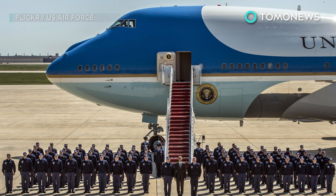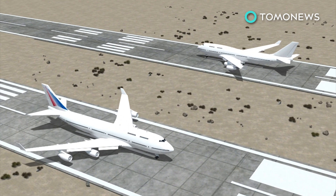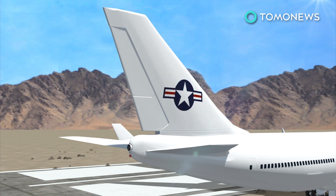The U.S. Air Force has purchased two Boeing 747H jetliners as part of their plan to develop a new Air Force One aircraft. The planes were previously ordered by TransAero, a now defunct Russian airline.